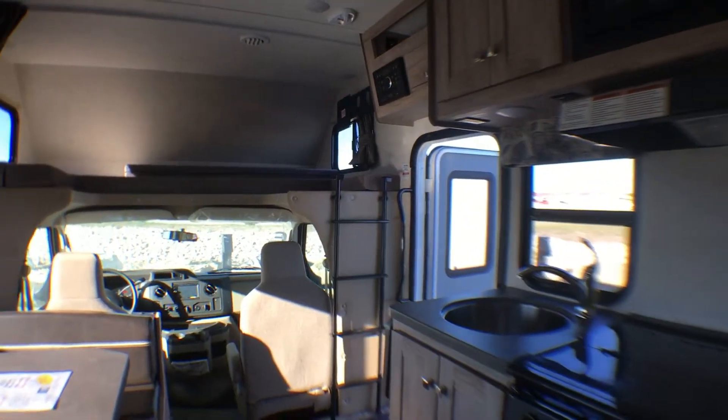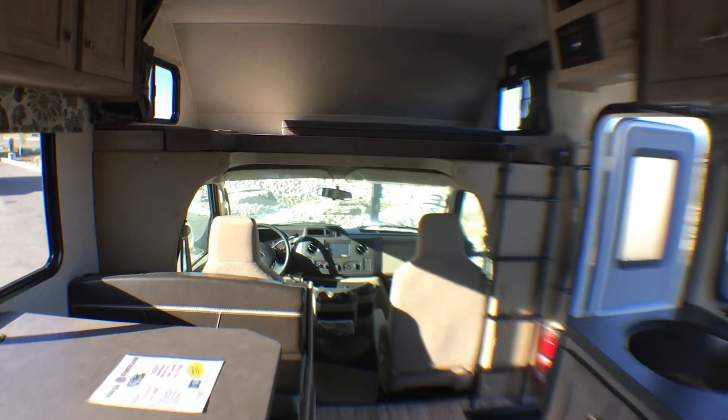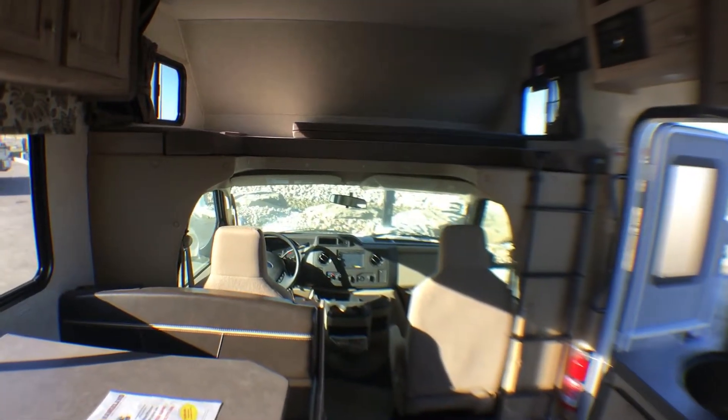Make sure you come down to Rangeland RV so we can take you through a walkthrough on one of our great Forest River Forester C-Class motorhomes. Thank you.